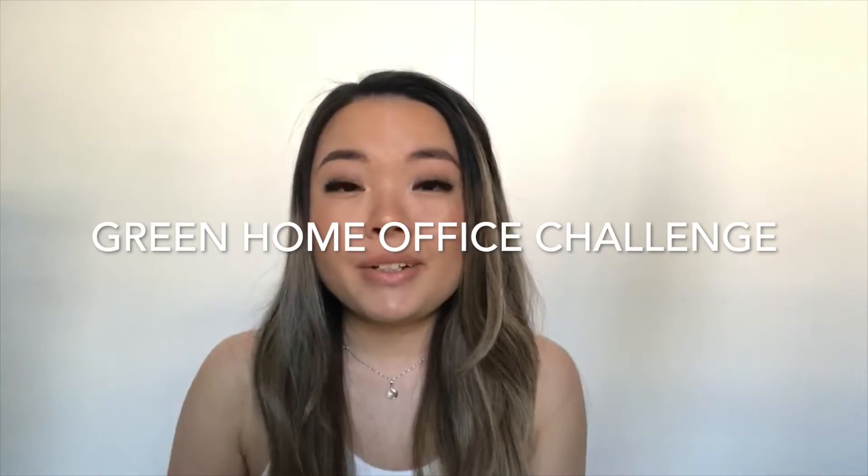Hi everyone! If you're interested in learning more tips on how to optimize your home office sustainability while saving money, we highly recommend checking out our Green Home Office Challenge, which is currently live and running until August 31st. It's a free online survey that offers staff, faculty, and students the ability to self-audit your home office space, implement sustainable practices to reduce your environmental footprint, and save on your energy and water bills. At the end of the challenge, the top 10 departments, student organizations, or offices with the most participation will be recognized for the highest participation award.